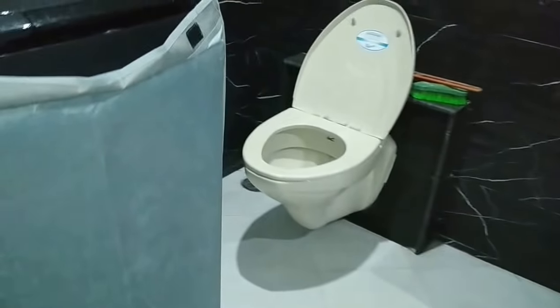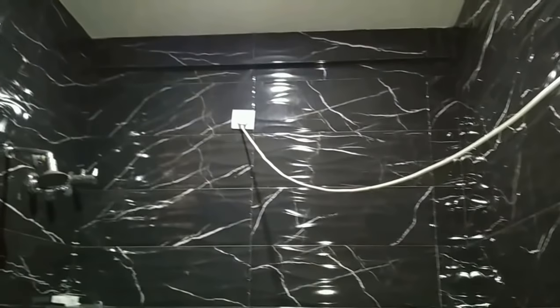The property is on a 30x40 plot with about 2000 square feet of super built-up area. Please go through the description below the video for all the details, price, and other information. It is a clear title property.